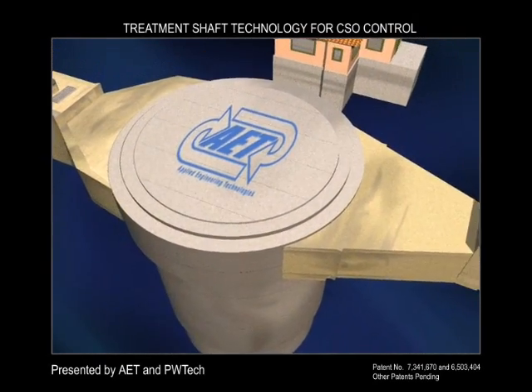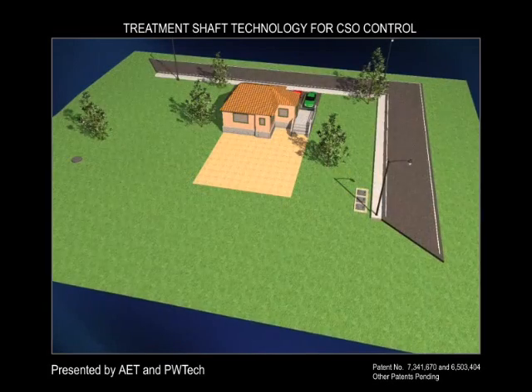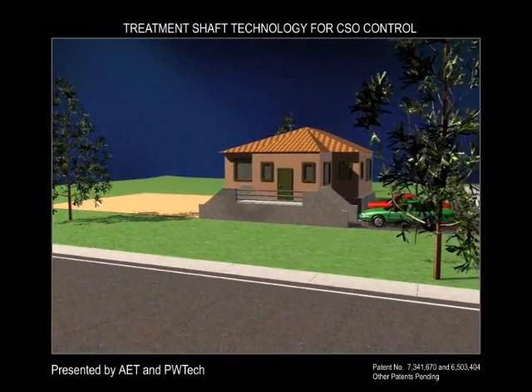Compact, flexible, and efficient — the patented treatment shaft gives you a new option for CSO control that is truly cost effective. Contact your treatment shaft representative today to arrange for a detailed presentation. We look forward to working with you.